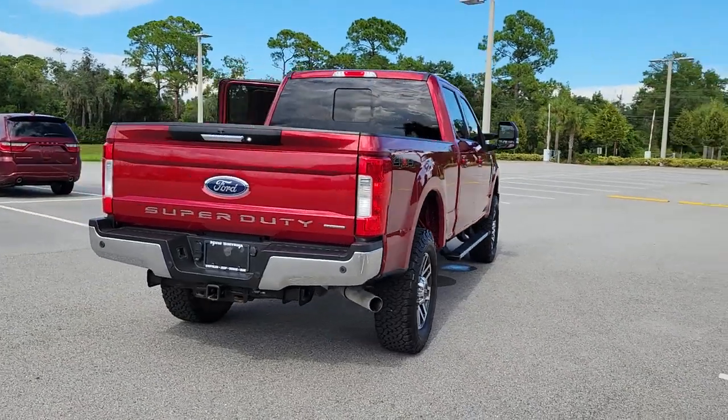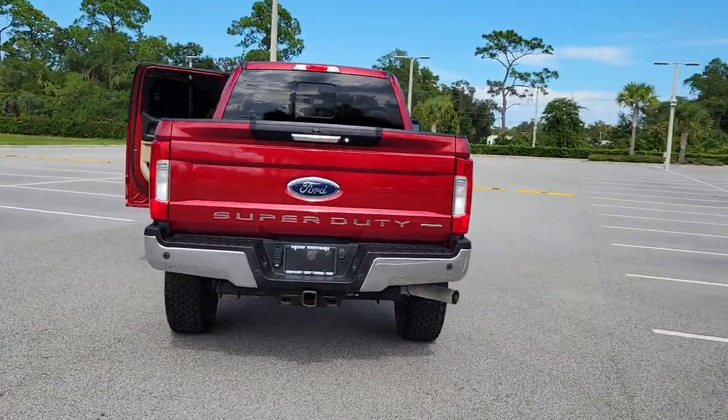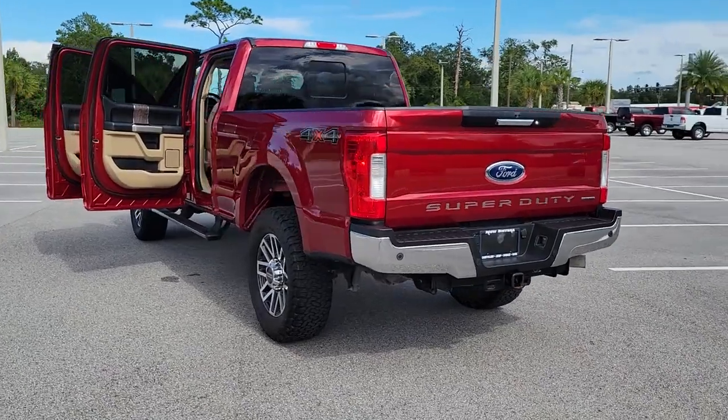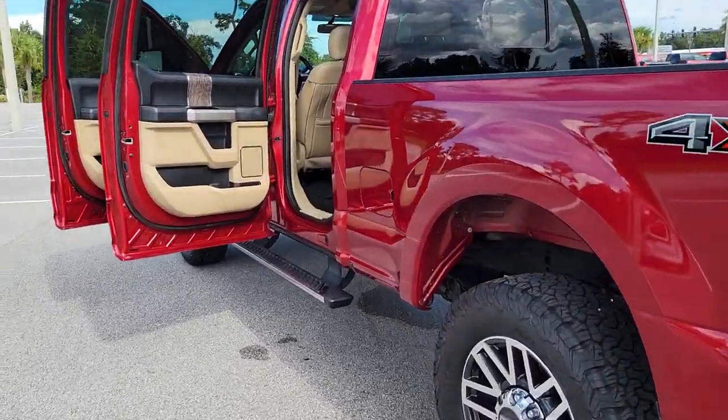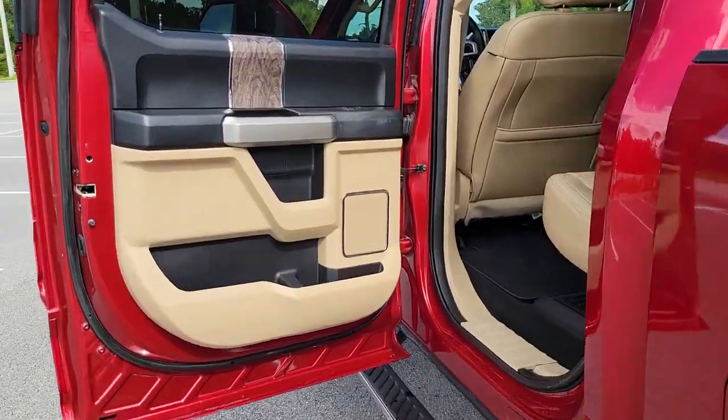Keyless entry, heated mirrors, power passenger seat, satellite radio, backup camera, woodgrain interior trim, four-wheel drive, premium sound system, fog lamps, eight-cylinder engine.